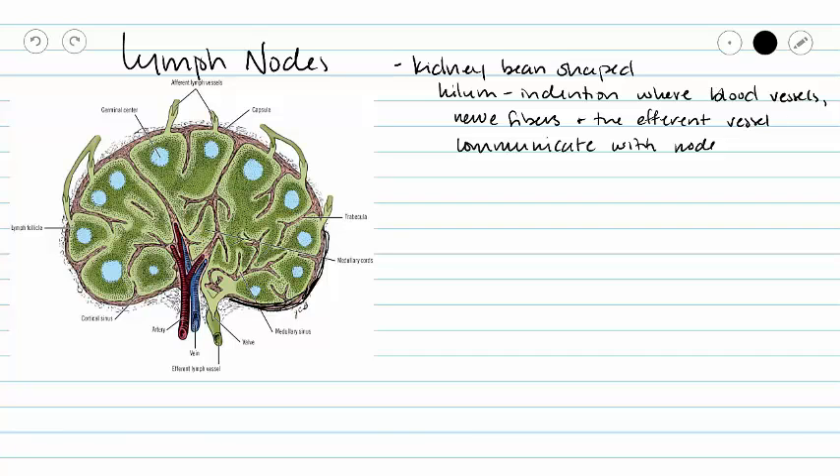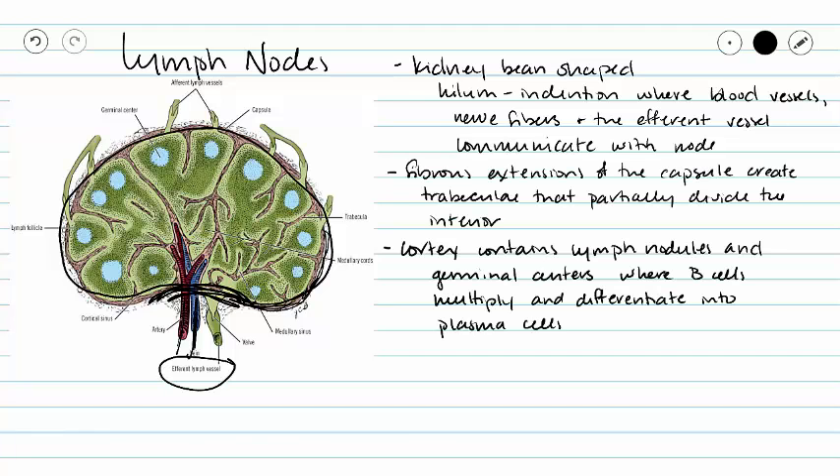Lymph nodes are generally kidney-bean in shape, and this indention here is called a hilum. The hilum is where blood vessels, nerve fibers, and our efferent lymph vessel are going to communicate with our lymph node. Our fibrous exterior is going to send extensions into the middle of our lymph node that create trabeculae that partially divide the interior of our lymph node.